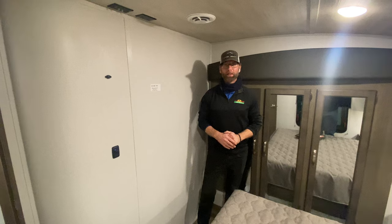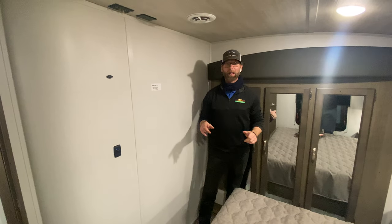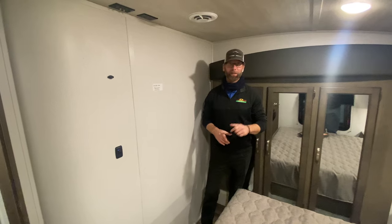Thanks for your time today on Walk Through Wednesday — hope you enjoyed this video. Make sure you reach out to us and set your appointment to come out and take a look at this for yourself. We look forward to meeting you, bye bye!